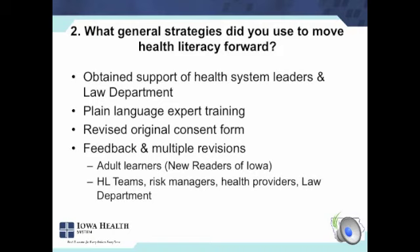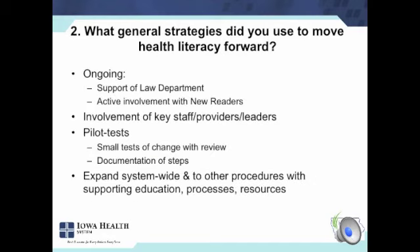In terms of moving this work forward, we had the support of the health system leaders and the law department. A really important piece was having expert training — a two-day workshop — to really build our health literacy team's skills and knowledge and understanding of plain language, written materials, and to help them recognize opportunities for improvement even if they weren't experts. Revising the original form through multiple revisions and the involvement of adult learners was paramount — that helped allay concerns when people said these are real people who say this is impossible to read, not just me telling you that. We have the ongoing support of the law department and continued work with New Readers.